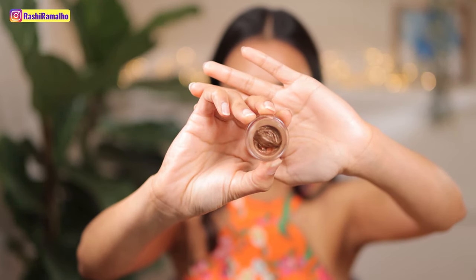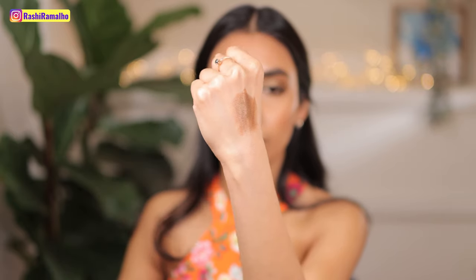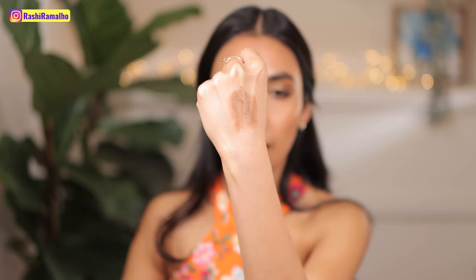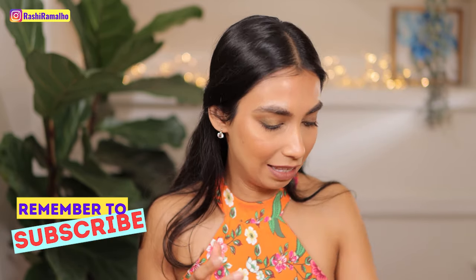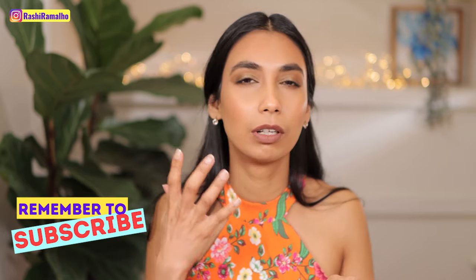Next up is Tom Ford's Cream Colour for Eyes in the shade Spice — this is so beautiful. I'm going to swatch this for you. I love this colour. Tom Ford has had this cream colour for eyes out for a long time, it's not a new product, but I reach for it all the time. When I do my lip swatch videos, for example, I put a bronzer in my crease, pop this all over my eye, and I'm good to go. It's not too shimmery, it's very creamy and easy to blend, and it looks stunning on the eye.